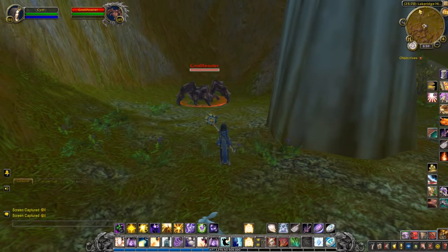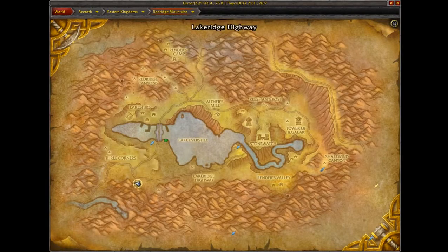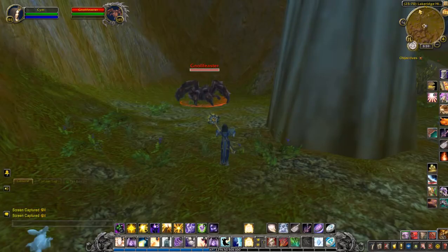Gnoll Feaster is located right down by the southwest side. You can see right here, and he drops the little — well, I wouldn't say cute — but the new little spider pit.